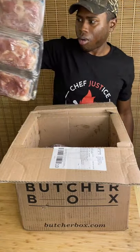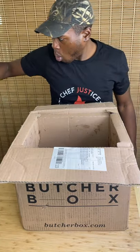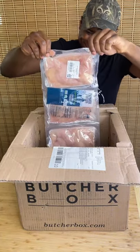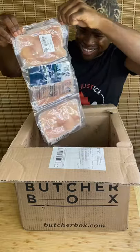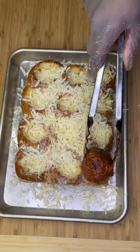From there, it's as easy as choosing which box you want and how often you'd like to receive them. There's four pre-made boxes and then the most popular custom box. Then, ButcherBox ships your order frozen at the peak of freshness in an eco-friendly recyclable box.